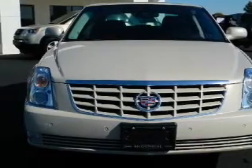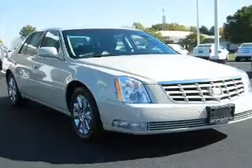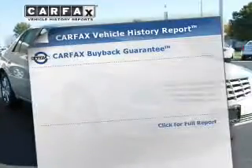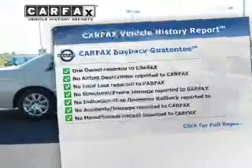Find your way easily with the included navigation system. You will appreciate the safety feature of anti-lock brakes. This vehicle comes with a CARFAX report, which reduces your buying risk by providing the vehicle's history before you purchase.